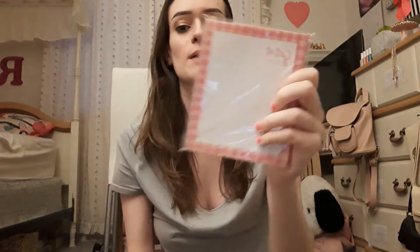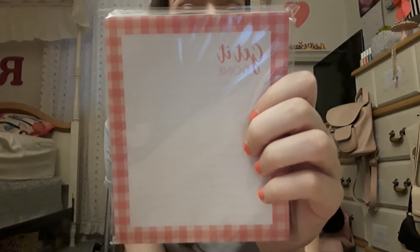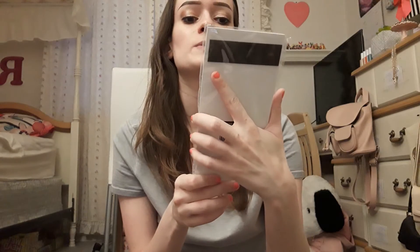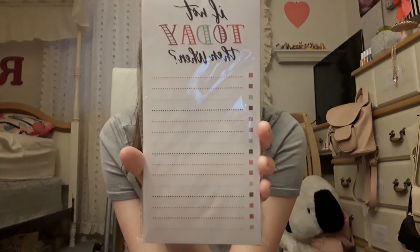Next, I got two little notepad things. The first one says 'get it done' — looks like this, it's only $1, super cheap. And then this one says 'if not today, then when' — a to-do list.